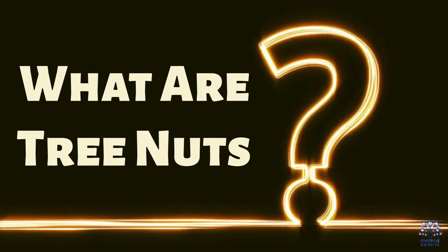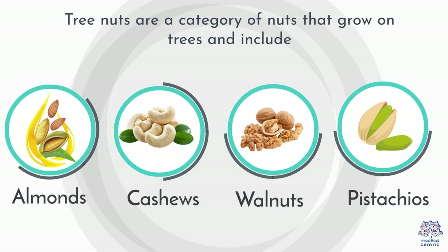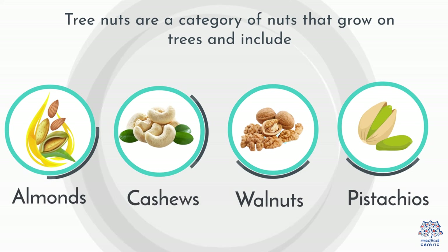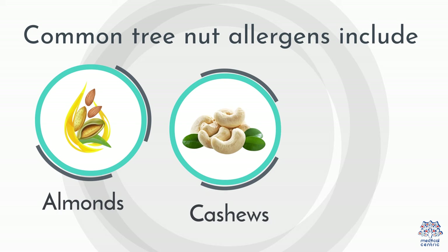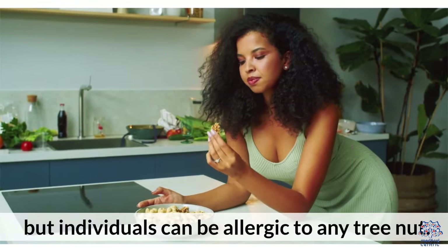What are tree nuts? Tree nuts are a category of nuts that grow on trees and include almonds, cashews, walnuts, pistachios, and more. Common tree nut allergens include almonds, cashews, and walnuts, but individuals can be allergic to any tree nut.